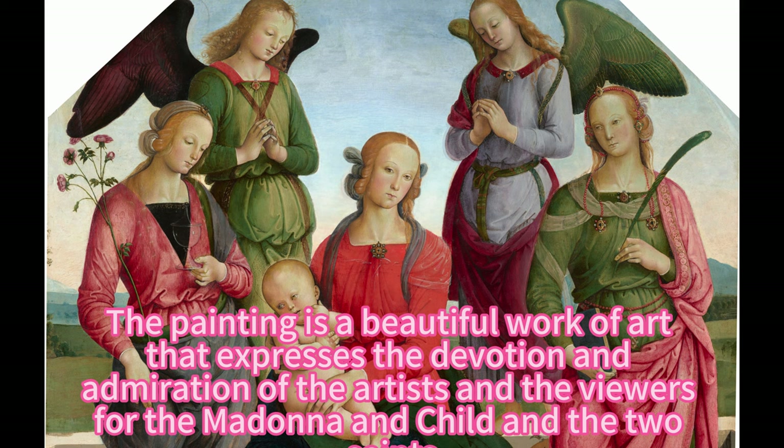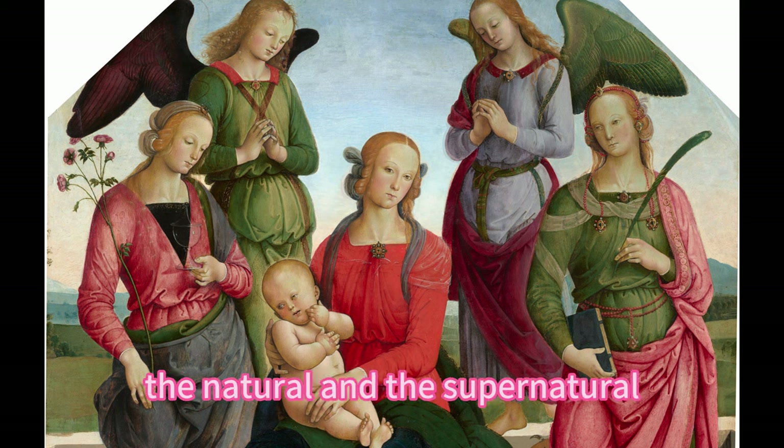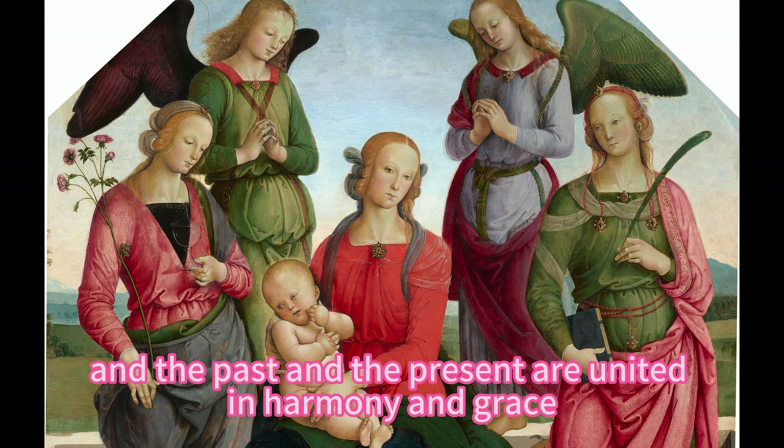The painting is a beautiful work of art that expresses the devotion and admiration of the artists and the viewers for the Madonna and Child and the two saints. It is a glorious vision of the heavenly realm, where the divine and the human, the natural and the supernatural, and the past and the present are united in harmony and grace.